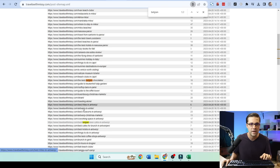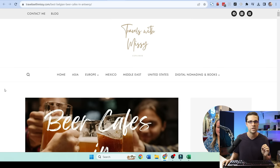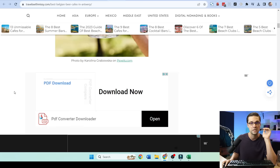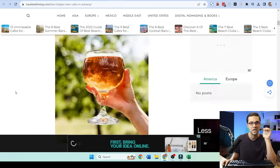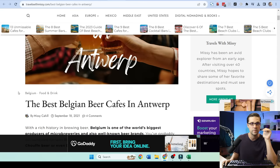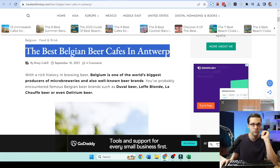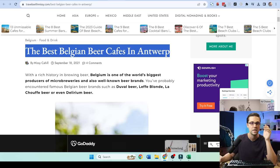Just like that, we have two articles in our niche that we know are on a weaker website. It's a very well done website — whoever did this did a heck of a job, a lot of ads, but they are kicking some butt. And now we know we can potentially rank for 'the best Belgian beer cafes in Antwerp.' Just like that, you can rinse and repeat 100 times. This is how you're going to rank on Google.